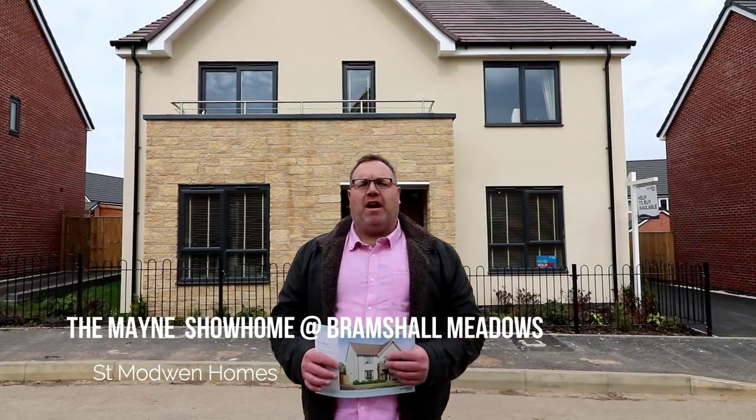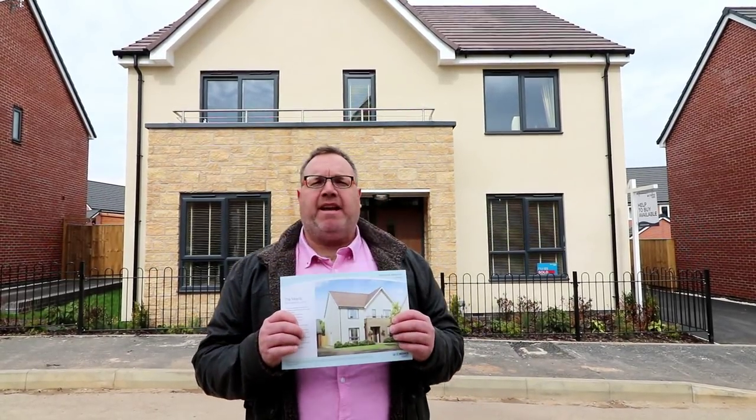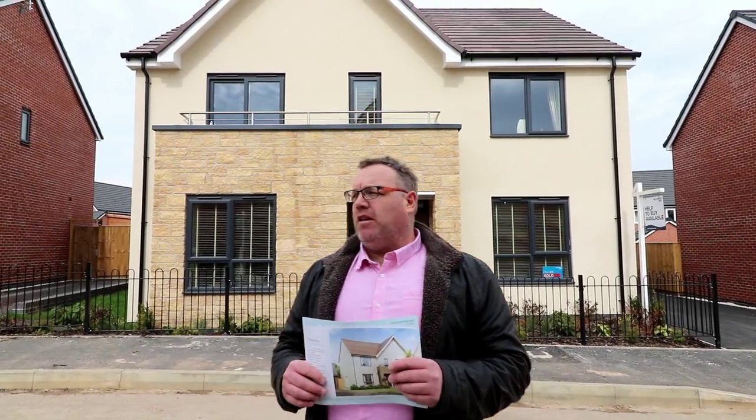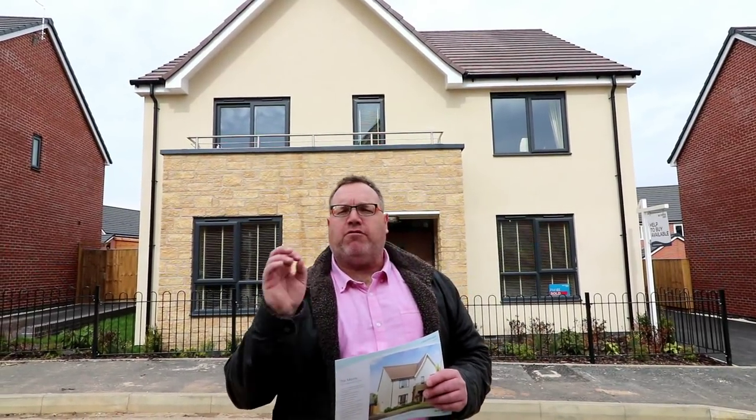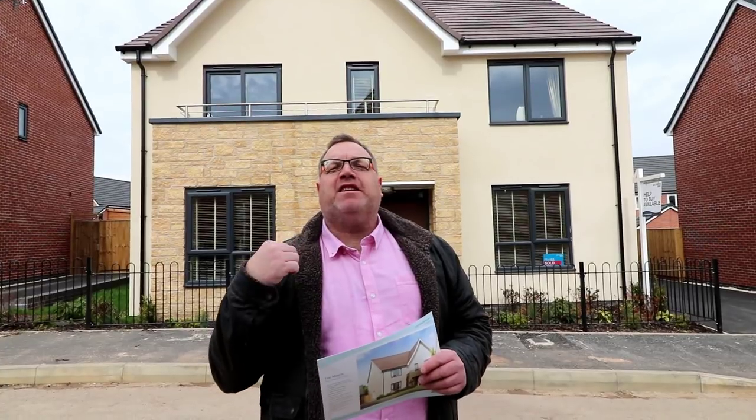Hello, it's Steve here from Show Homes Online and we're in Bramshaw Meadows by St. Modwin Homes. We're here to see this house type — this is the main house type. How beautiful does it look? You've got that beautiful stonework and that crisp white render and that little balcony as well. Let's go and take a look.